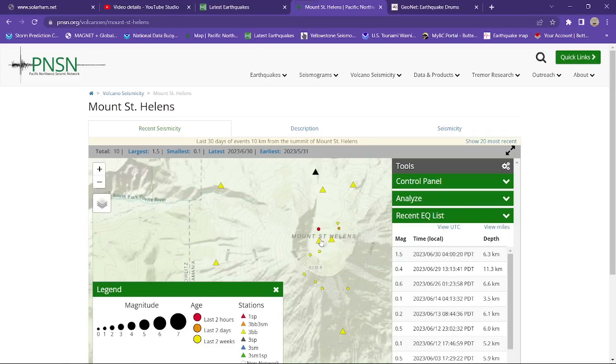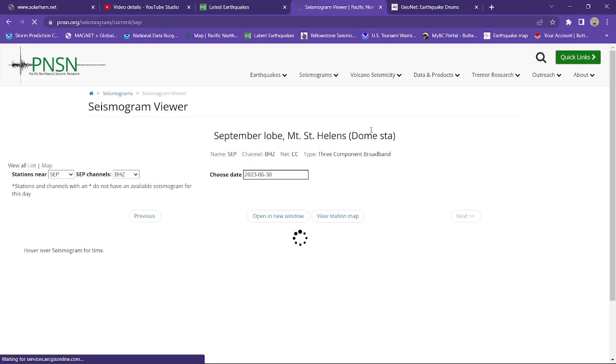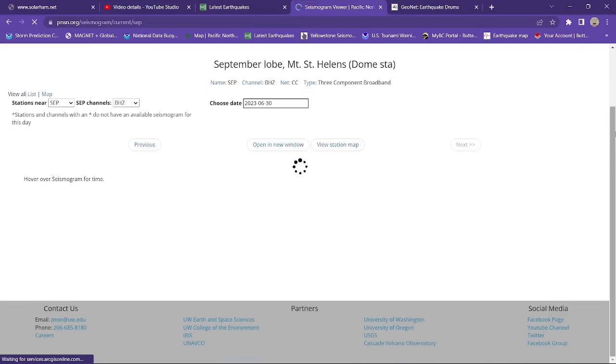Let's see what we got for seismograph stations here. This is going to be right smack dab in the crater area as far as this webicorder goes.